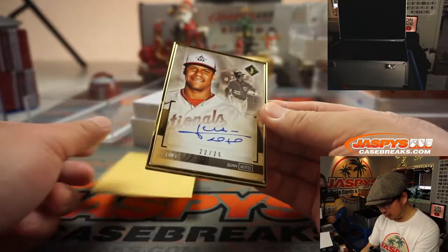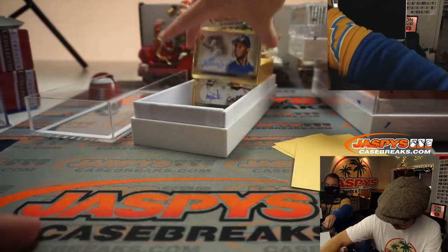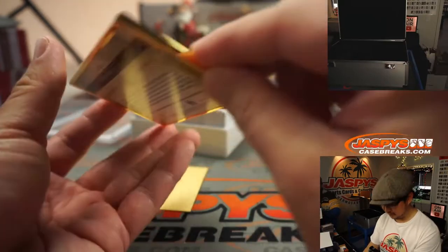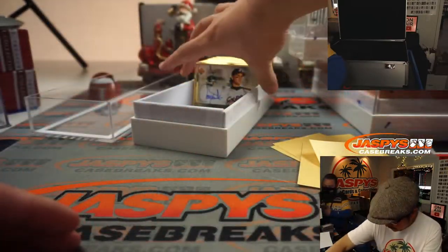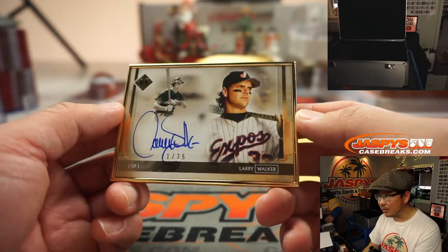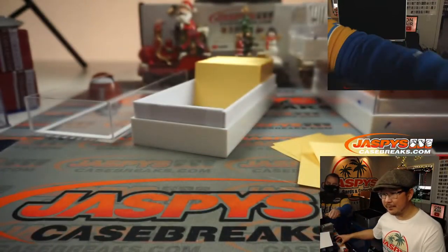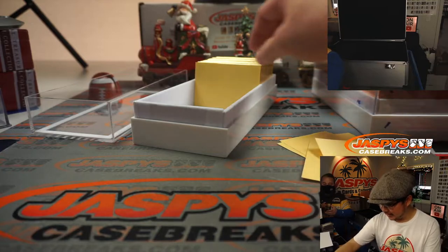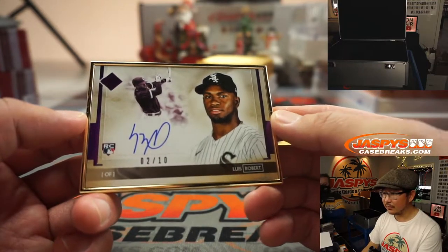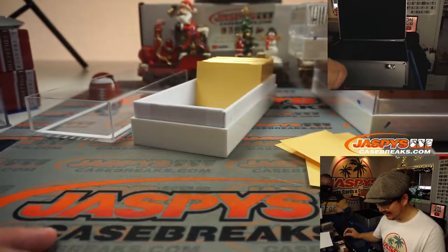We've got a nice Juan Soto, 22 out of 25. The kid — Ken Griffey Jr., six out of 25. Larry Walker — nice, 11 out of 25. DJ Bruno saying that Soto is a jersey number — there you go. Two out of ten, Luis Robert.